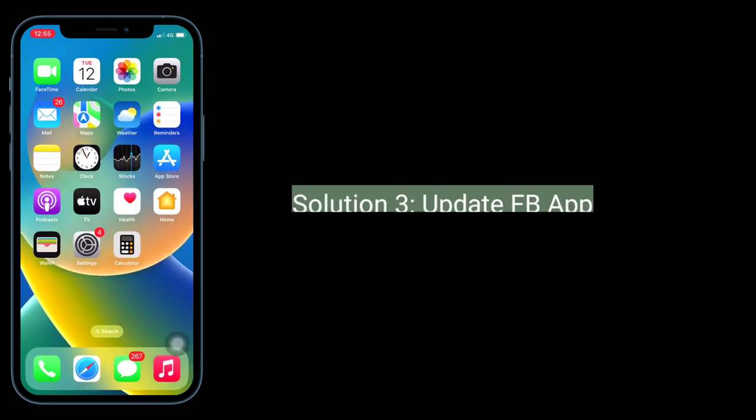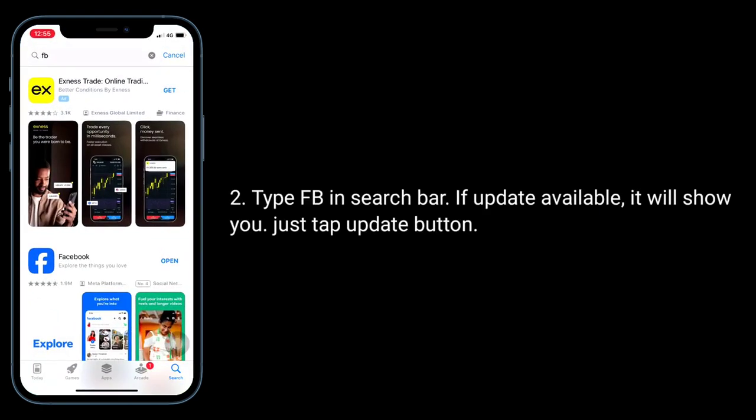The third solution is to update the Facebook app. To do this, go to the App Store and type Facebook in the search bar. If an update is available, it will show you — just tap the Update button.